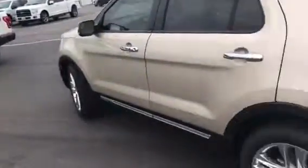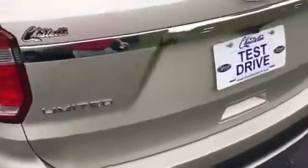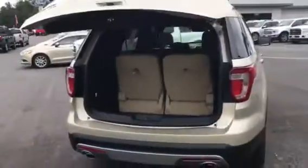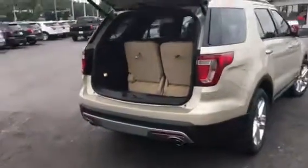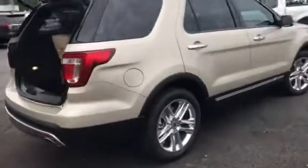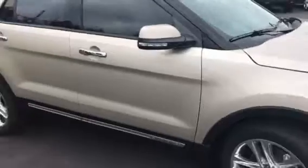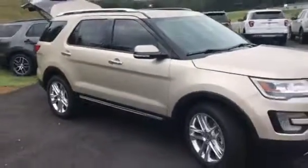Just wanted to give you a quick sneak peek at it. Give me a call and we'll set up a time either today or tomorrow to come take a look at it for yourself. And if you've got a trade-in, we'll take a look at that too. My name is Brad, I'm at Chester T Ford in Dahlonega — give me a call at 770-294-3144. Thanks Holly, hope to talk to you soon.